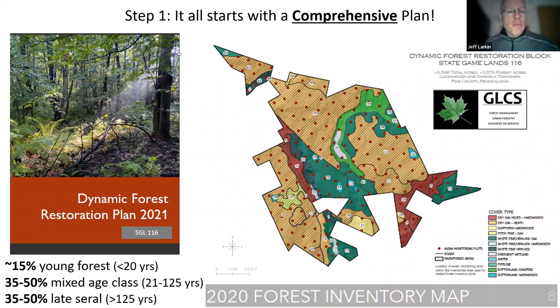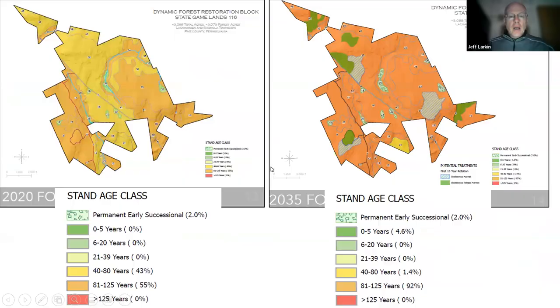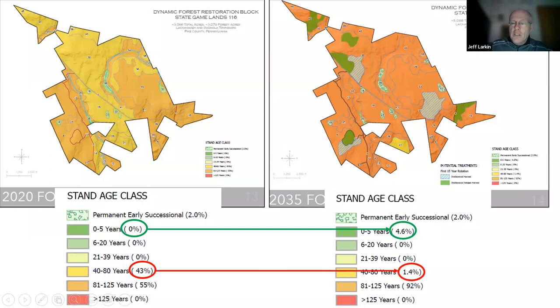It starts with a plan. We might take an example with about 15% young forest, 30 to 50% mixed-age forest, and a goal of 35 to 50% late-seral stage forest on our landscapes within our dynamic forest blocks. The plan identifies where we have opportunities to do work, and various types of practices will be implemented to achieve those stated goals. You can see here in 2020 we have 0% zero-to-five-year-old forest on this landscape, and in 15 years the work we do will result in 4.6%.